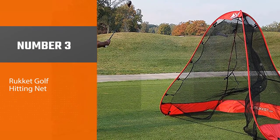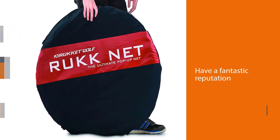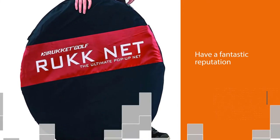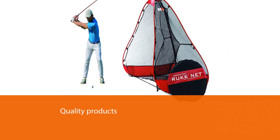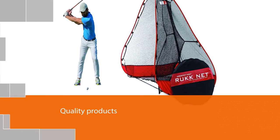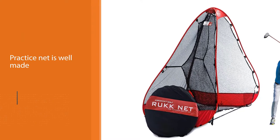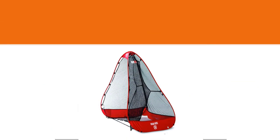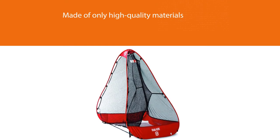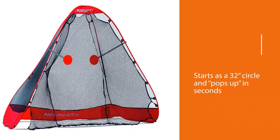Number three: Rocket Golf Hitting Net. If you are looking for a solid practice net with several features, this is the choice for you. Rocket is a great brand with a fantastic reputation for making quality products, putting all of their products through a rigorous testing and improvement process before going to market. The Rocket pop-up net is made of only high quality materials. It starts as a 32-inch circle and pops up in seconds, and the 10-foot by 7-foot size is robust enough to handle any shot.